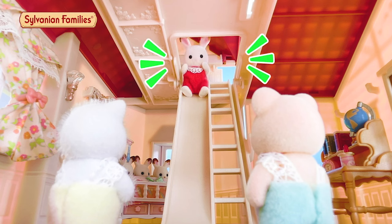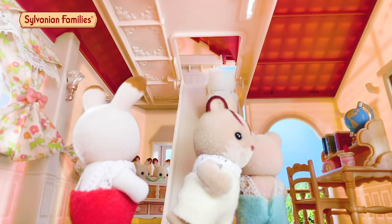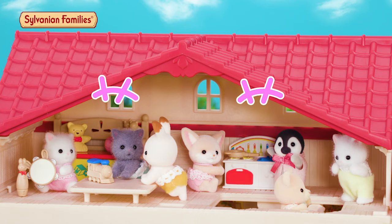There's a ladder to go up to the attic. This ladder can be a slide, too. It's a secret playroom for babies.